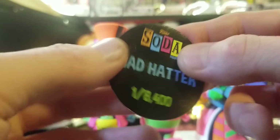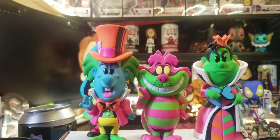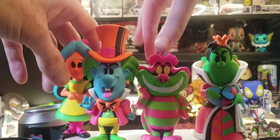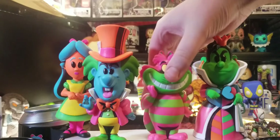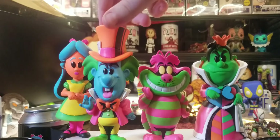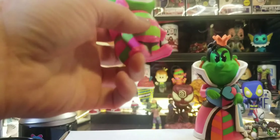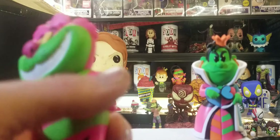I don't think the chase and the common have any difference — I accidentally saw on the Mad Hatter. I'm really, really happy right now. Are you satisfied with the results? I mean, I was kind of hoping to get the Chase of Alice also, but I'm totally stoked. It seems like the most valuable one out of all of them is this guy right here — the Cheshire Cat.